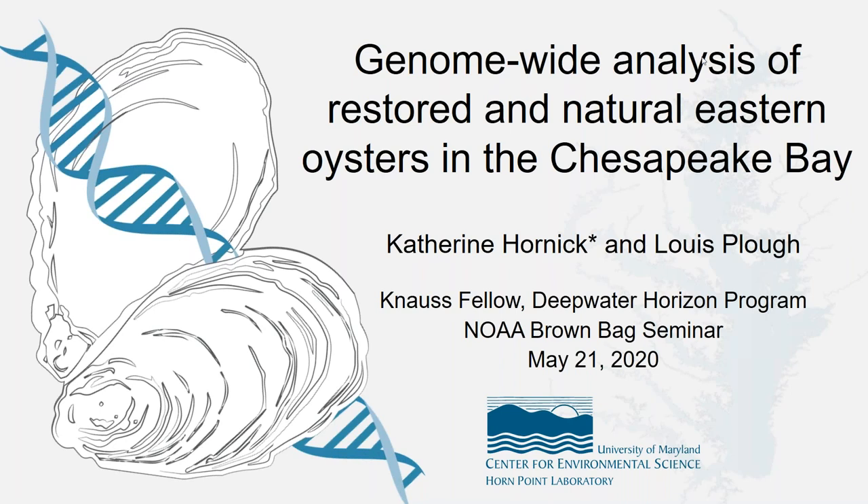It is 12:30 and we are going to start our next presentation. Our next speaker is Katie. Katie recently received her PhD at the University of Maryland Center for Environmental Science in Ecological Systems.